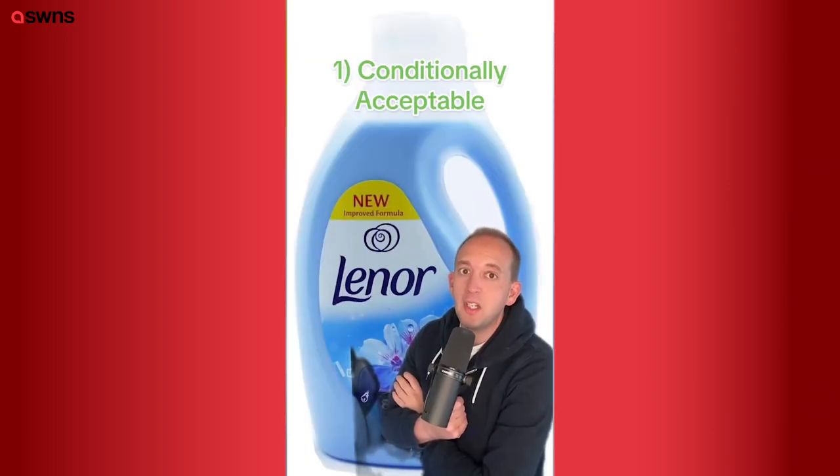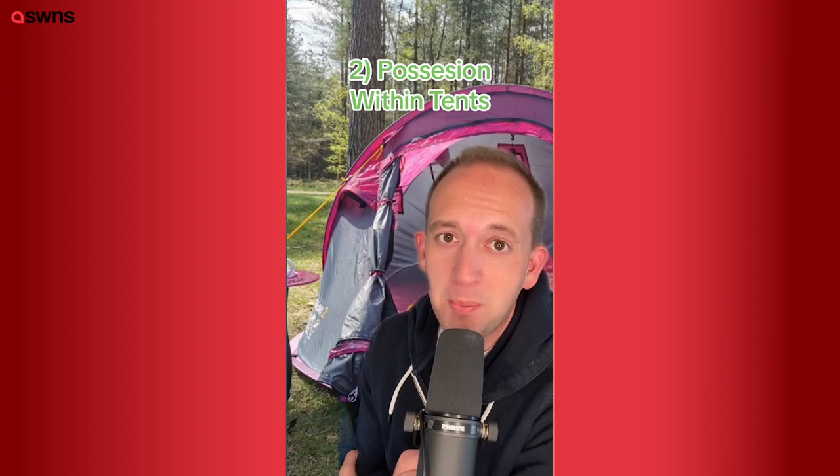Buy a bottle of fabric conditioner — large. Buy a tent and double the capacity for the number of people you're taking. So if there's two of you, take a four-man tent; if there's three of you, take a six-man at least. And avoid anything that uses the word pop-up — trust me, it's not worth it.